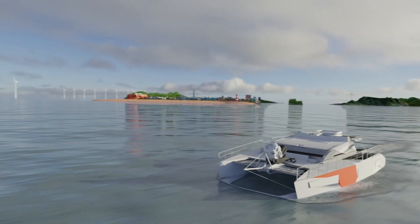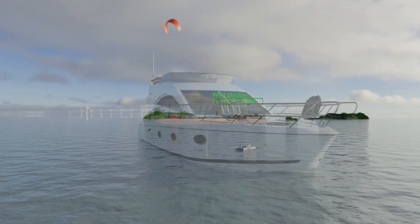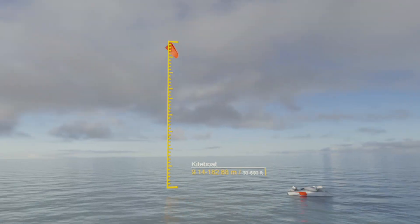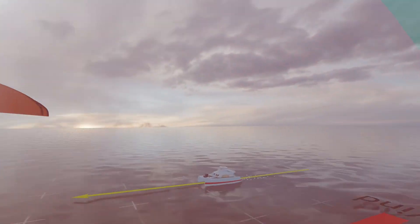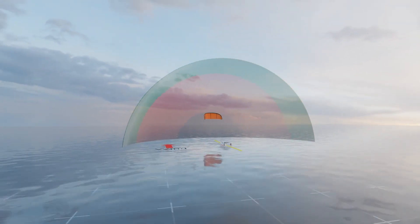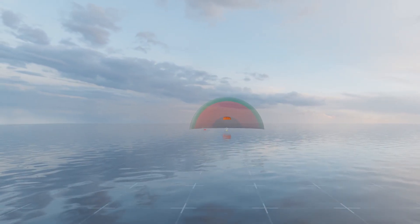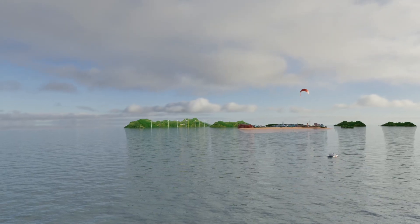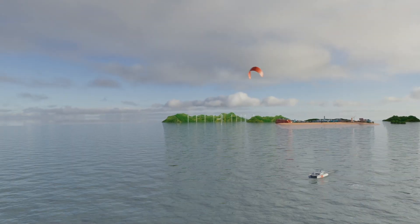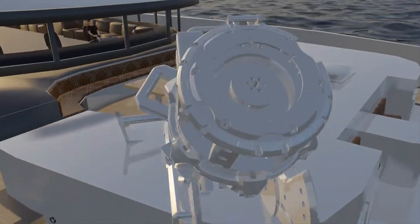The real advantage comes from the relationship between wind speed and power. When wind speed doubles, the power generated by the kite increases eightfold due to the cubic principles of fluid dynamics. This creates an exponential boost in performance, making downwind kite sailing much more efficient and accessible to nearly any boat, regardless of size or design.